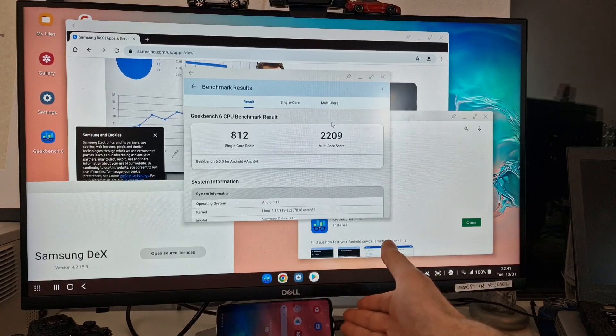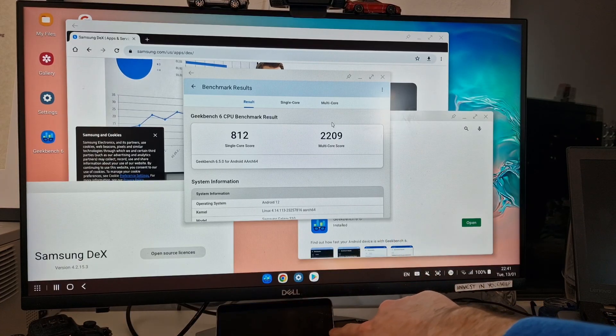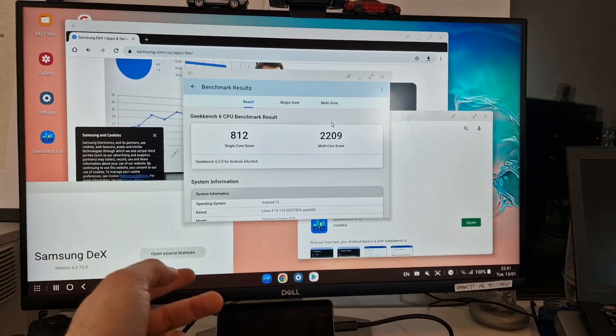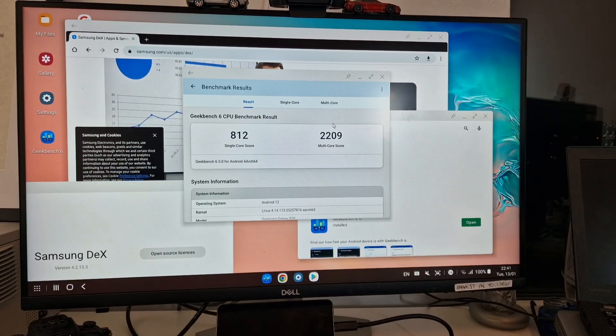You could also connect a Bluetooth keyboard and mouse to the phone if you don't have USB sockets, and the latest version of Samsung DEX works with wireless screens, so you don't necessarily need a USB monitor.